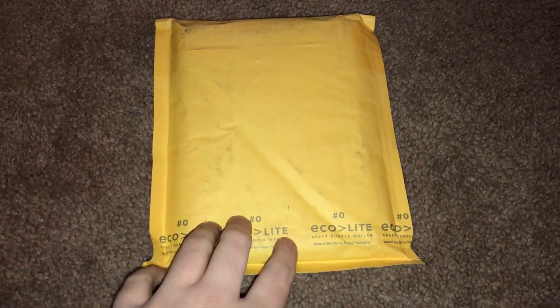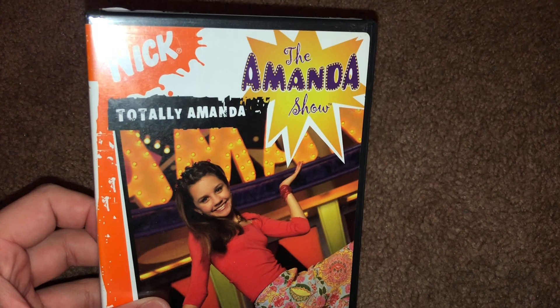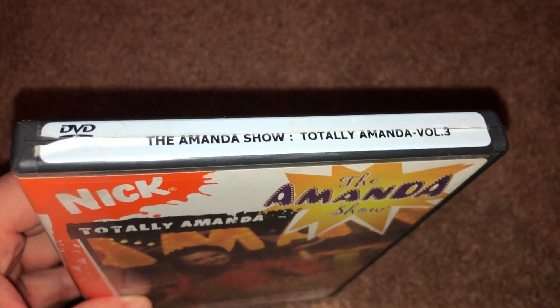How's it going everyone, this is Childhood DVD Fan here, and I have the final DVD that I need as part of the Amanda Show. I still need this volume in VHS but it's impossible to find. But this was the final one that I needed — here it is: Totally Amanda Volume Three, still even got the seal on the top.